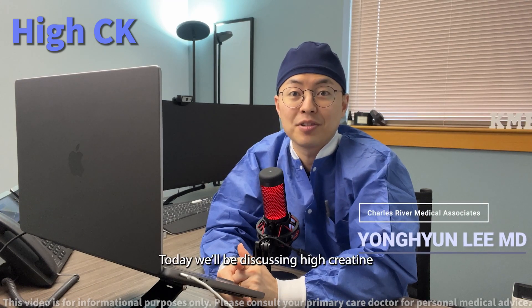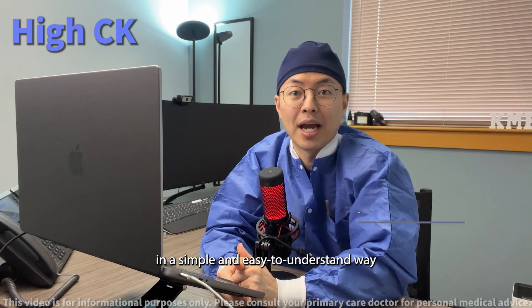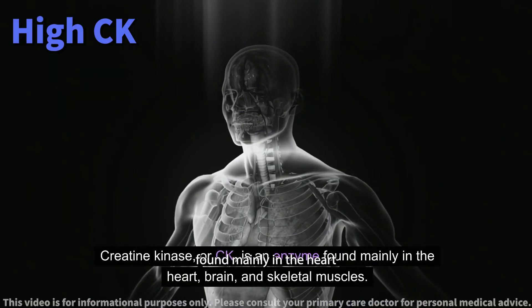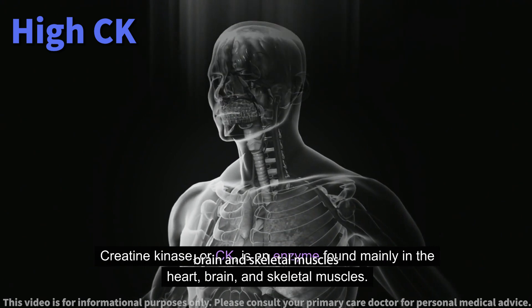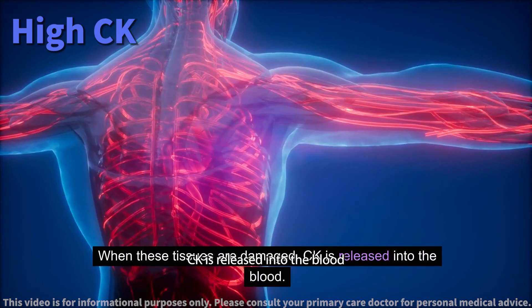Today, we will be discussing high creatine kinase levels in a simple and easy to understand way. Creatine kinase, or CK, is an enzyme found mainly in the heart, brain, and skeletal muscles. When these tissues are damaged, CK is released into the blood.